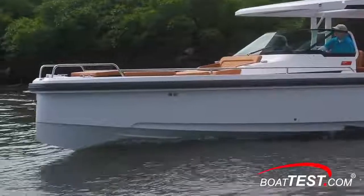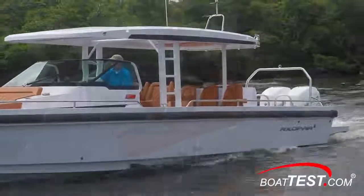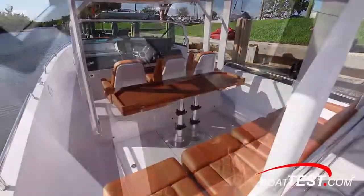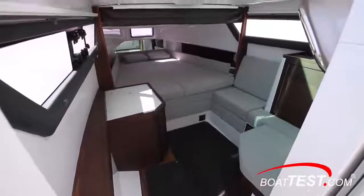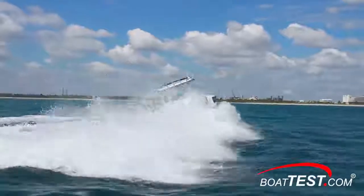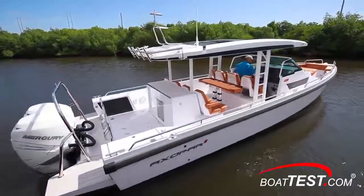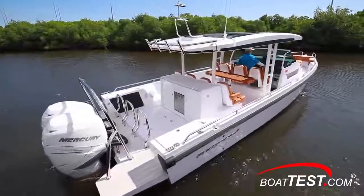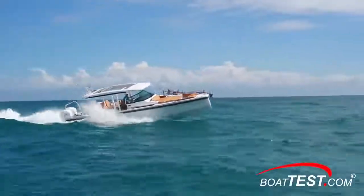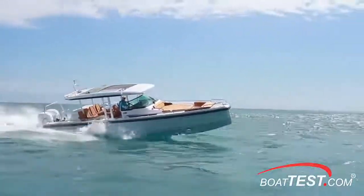The Axopar 37ST is an unusual design that definitely catches attention. While her looks are different, so is her quality and design style. Axopar makes a good balance between adding features and available space, and it works nicely. She's among the best-handling boats I've tested, and that says a lot. Bottom line: this boat offers a lot that isn't immediately apparent but becomes so once you step aboard. And that's my full features walkthrough and performance evaluation of the 37ST from Axopar. For BoatTest.com, I'm Captain Steve. We'll see you on the water.